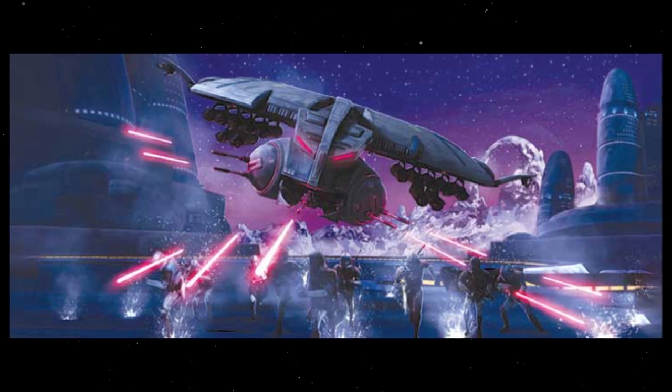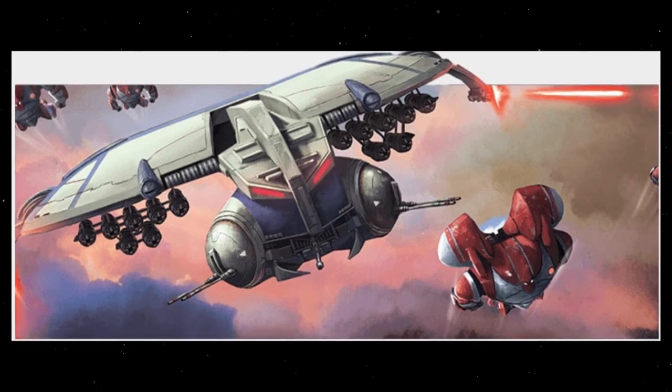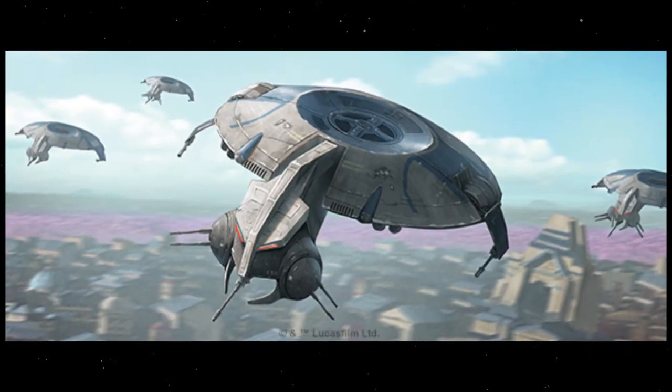One drawback to the craft was that it was not as fast or nimble as many other starfighters, though compared to many light land vehicles or air speeders, it was very dangerous and caused an incredible amount of damage to ground targets.